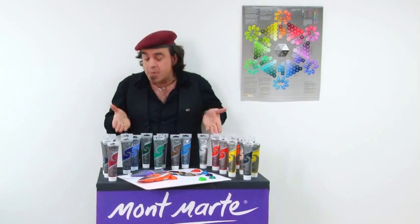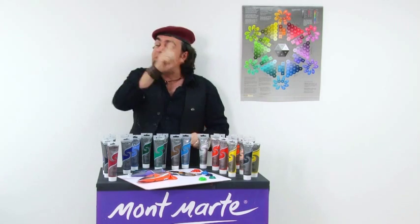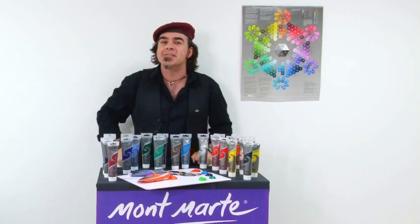See for yourself why the Montmartre 100 milliliter Silver Series acrylic paint is so popular with students, beginners, and artists alike.